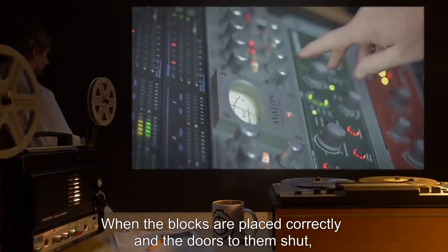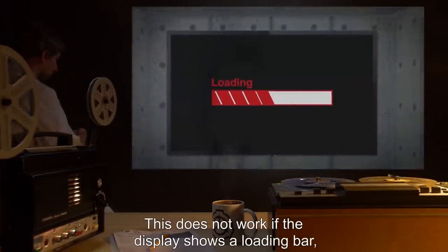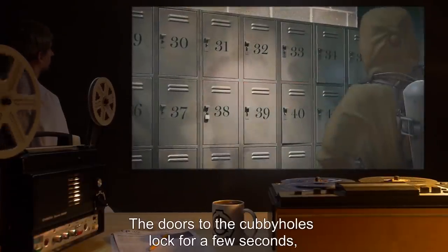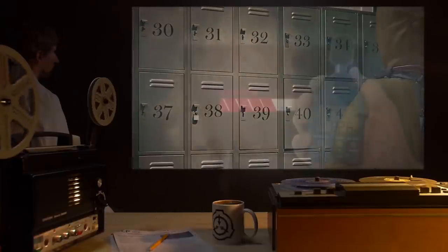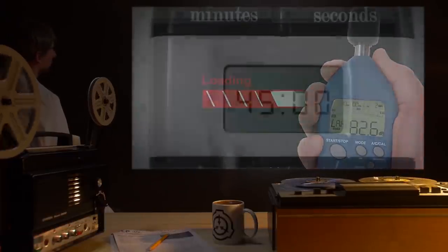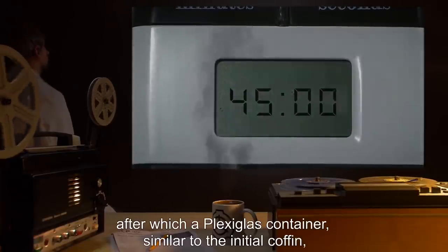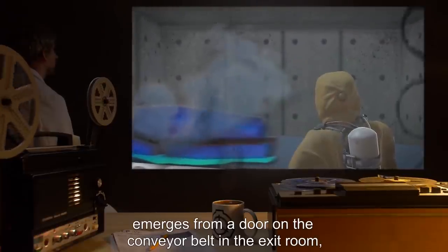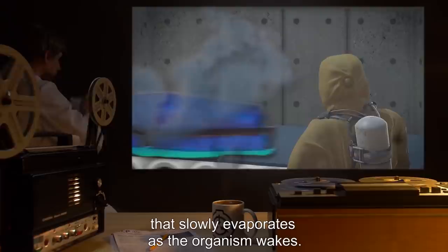When the blocks are placed correctly and the doors to them shut, the second button on the console may be pressed. This does not work if the display shows a loading bar, as another operation is taking place. The doors to the cubbyholes lock after a few seconds, during which SCP-291 removes them through some means, and the machinery of the device grows louder, accompanied by another loading bar on the display screen. Reassembly takes slightly longer — approximately 40 to 50 minutes to finish — after which a plexiglass container emerges from a door on the conveyor belt in the exit room, holding a fully assembled organism immersed in blue liquid that slowly evaporates as the organism wakes.